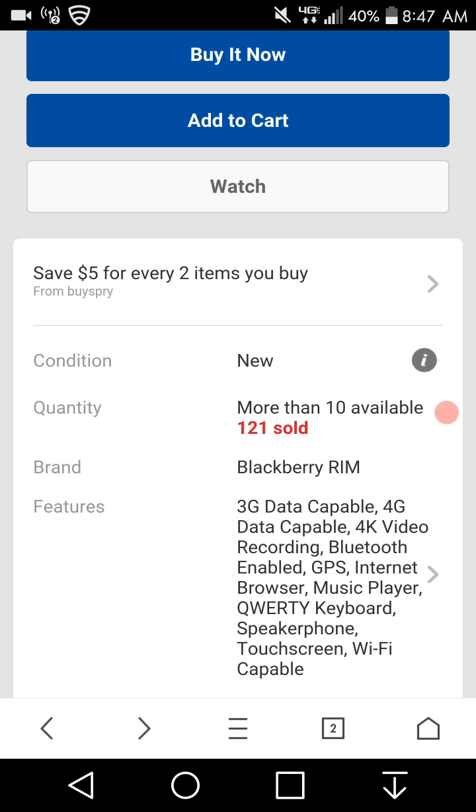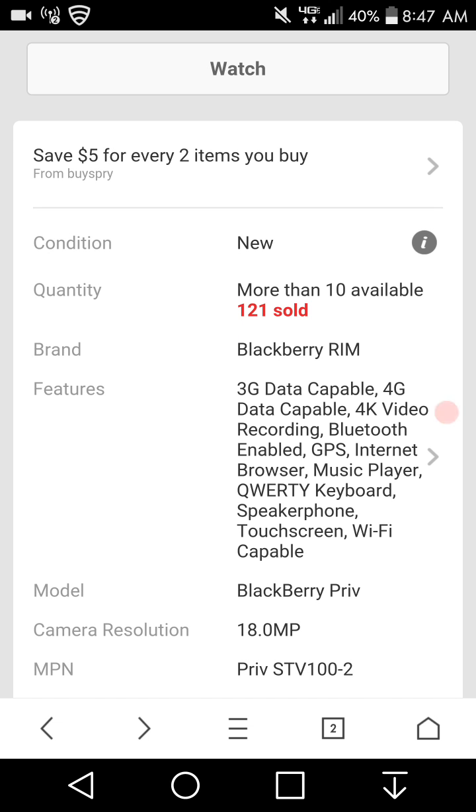More than 10 available. There's an 18-megapixel camera on the back.